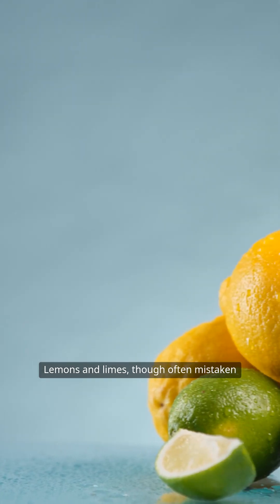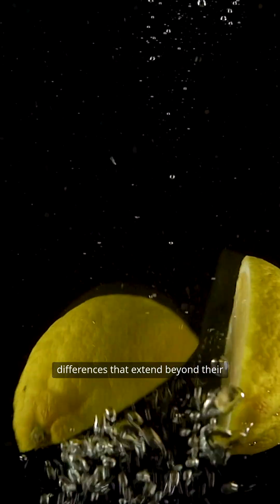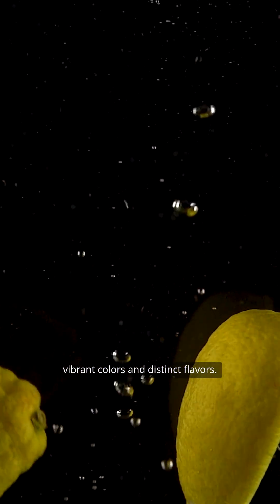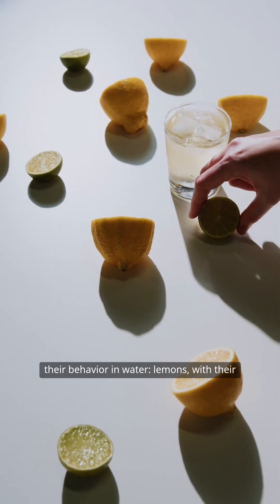Lemons and limes, though often mistaken for one another, possess captivating differences that extend beyond their vibrant colors and distinct flavors. One of the most intriguing aspects is their behavior in water.